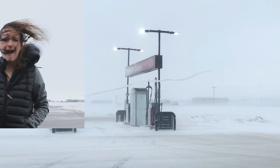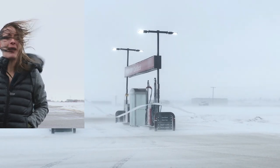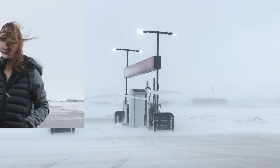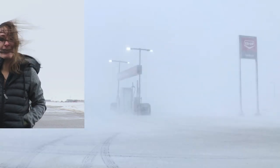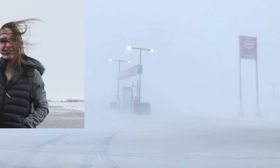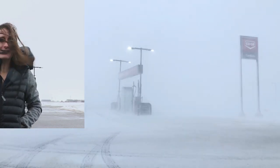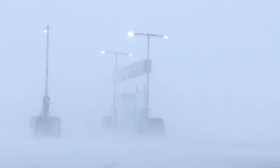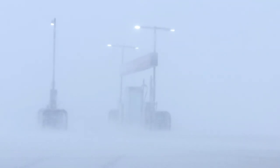Ice pellets are just pelting the side of my head right now. It is 1:30 p.m. and this Saskatchewan storm is really starting to ramp up. We could see 110 km/h wind gusts here in the next few hours. Of course, what's the point in being out and documenting these events if you don't get out and experience the weather yourself?